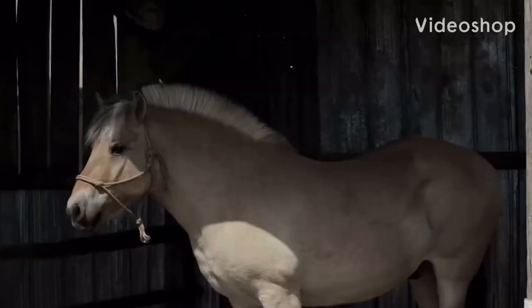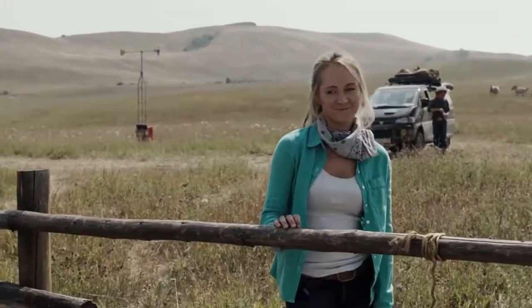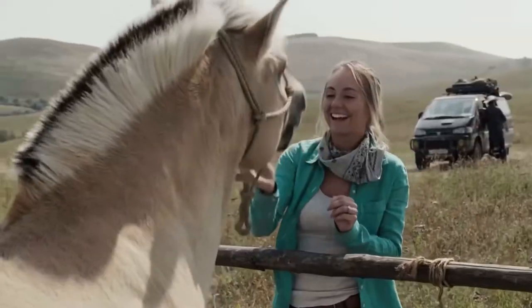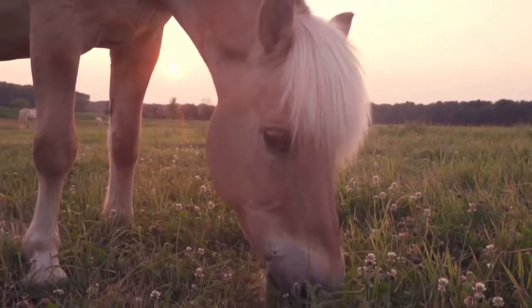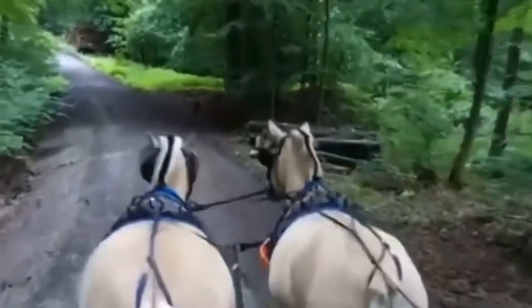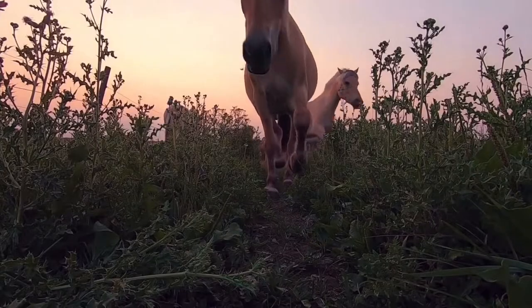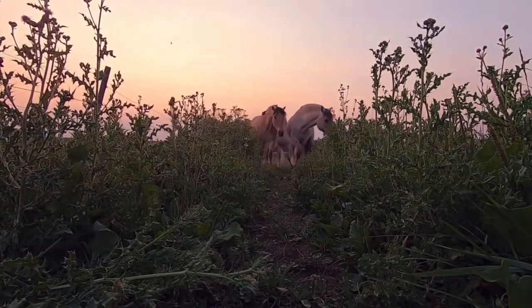The Norwegian Fjord Horse — the horse of the Vikings — is much more than a cute face; they can also do it all. Historians believe that the ancestors of today's Norwegian Fjord Horses first appeared in Norway during the Ice Age. These horses were domesticated about 4,000 years ago and went on to become the horse of the Vikings. Archaeological excavations at Viking burial sites show that Fjord Horses were often buried alongside high-status Vikings.